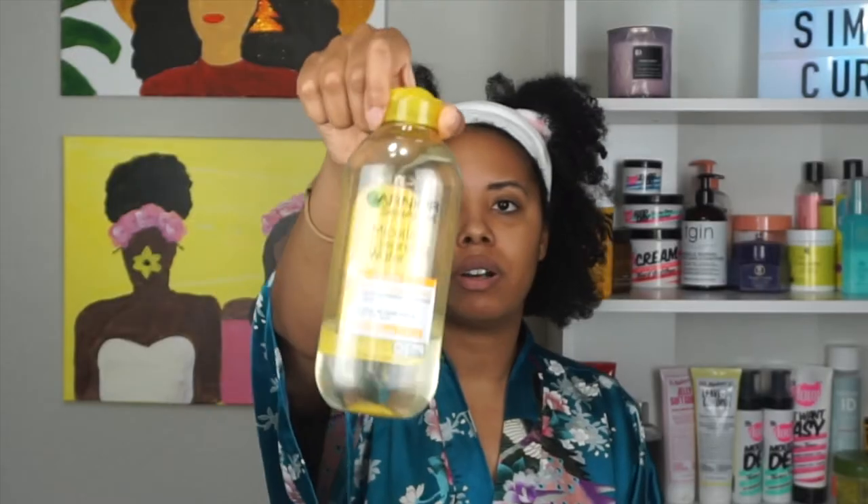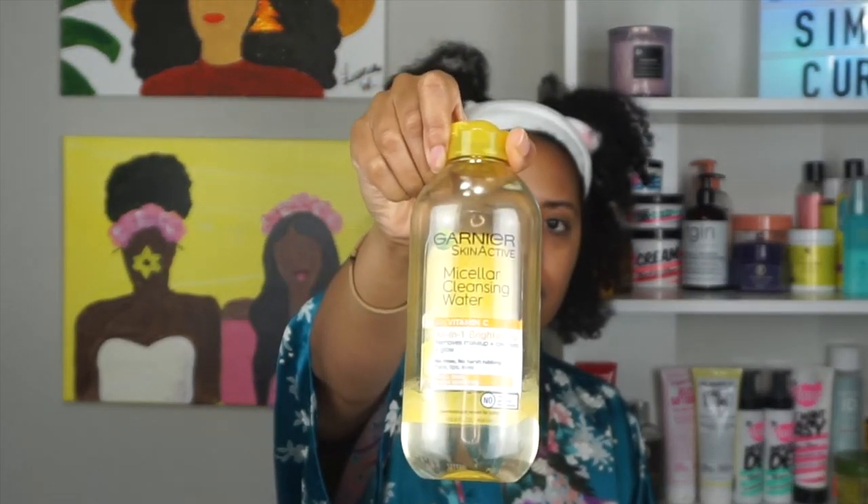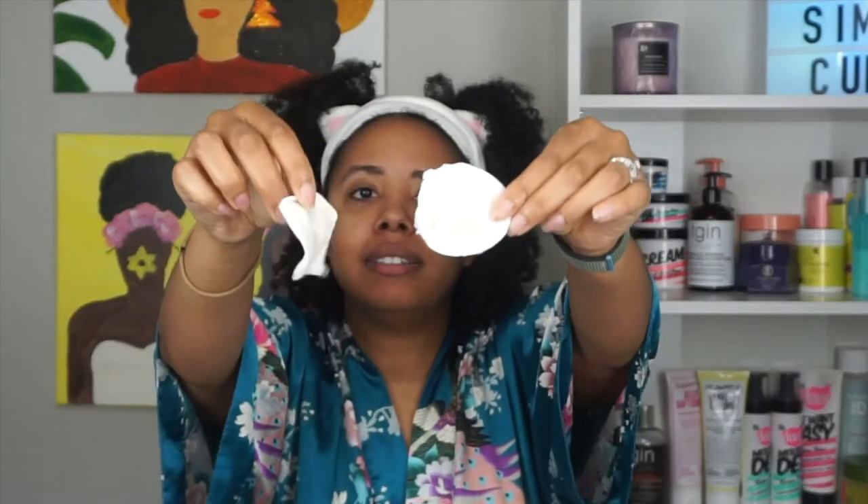What's important first is to make sure you're getting all the debris off your face, especially if you're coming from makeup. I rarely wear makeup during the week because of COVID and I've got nowhere to go, but I still like to do this. I'll take my micellar cleansing water — you can get this from Target — I love this stuff. I just like to do this before I actually cleanse my face to get that debris off so your wash can be top-notch. There was a little dirt, y'all.